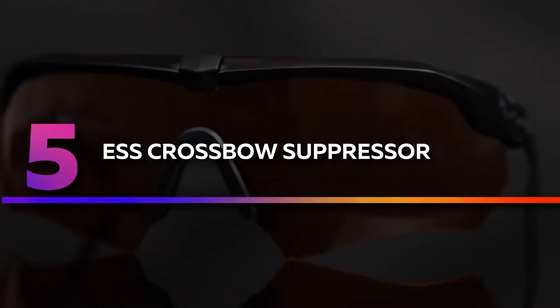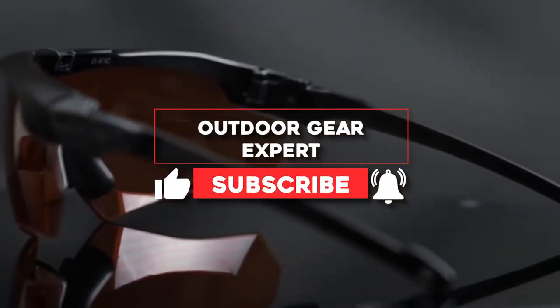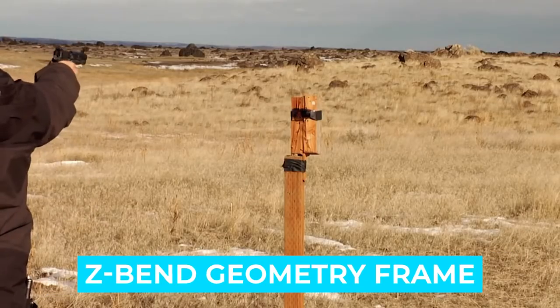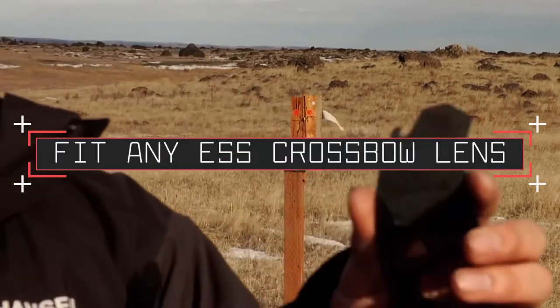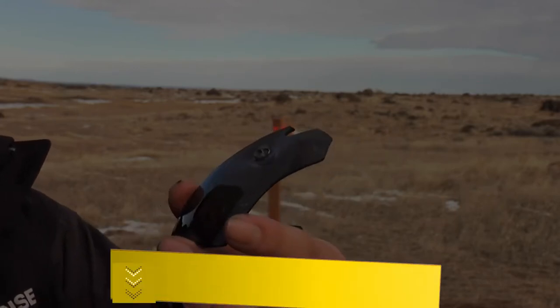Number five: ESS Crossbow Suppressor. The last thing you want to worry about in the field is your eyes. With these sunglasses from ESS, you can focus on the mission at hand while knowing your eyes are fully protected. The Tri-Tech fit offers maximum comfort without putting too much pressure on the temples or bridge of your nose. Notable features: weight 0.07 pounds, polycarbonate Z-bend geometry frame. Ultra-thin arms create minimal interface between your muffs and your face, fits any ESS Crossbow lens, variety of lens color options, very lightweight. Users rated this product 4.6 out of 5.